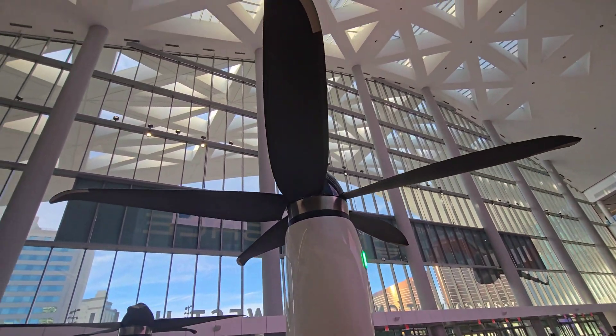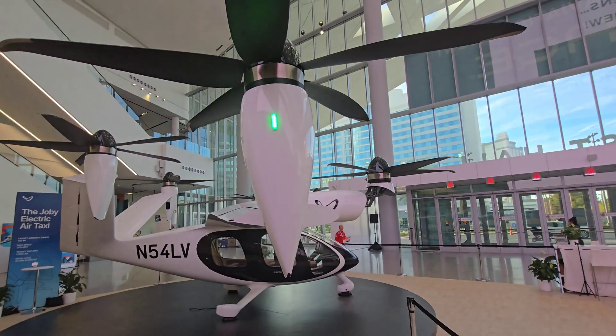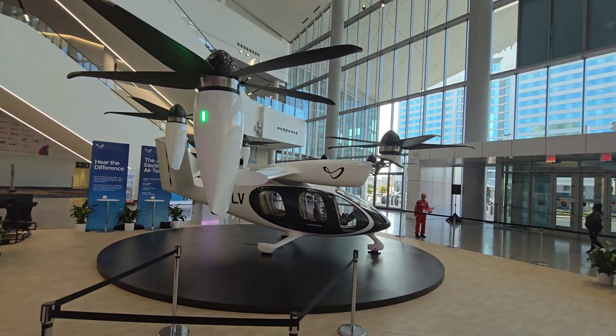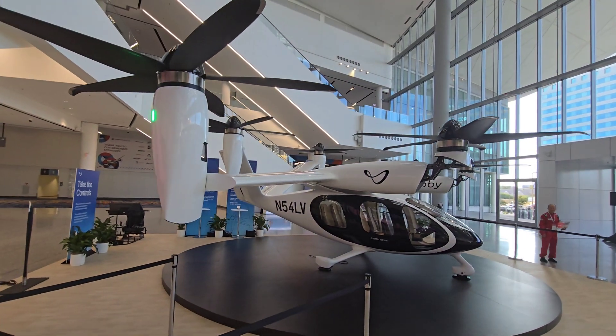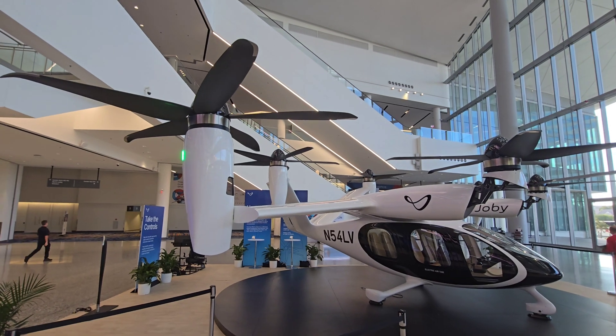Joby's aircraft is optimized for rapid back-to-back flights and can fly up to 100 miles on a single charge, covering 99% of all trips taken across New York City. While traveling from Manhattan to JFK can take more than an hour by car, Joby expects the trip to take just seven minutes by air.